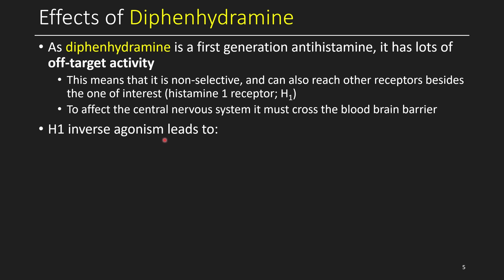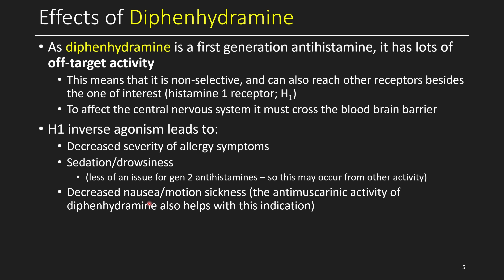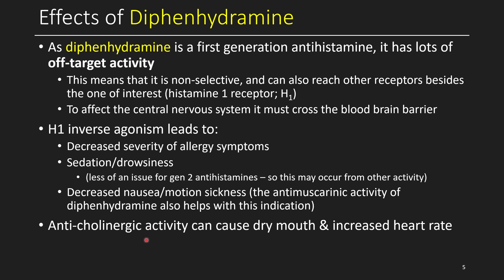When you have a histamine 1 inverse agonist like diphenhydramine, it can lead to several different effects. One is decreased severity of allergy symptoms — maybe less inflammation, maybe your airways open up a little more. Benadryl is commonly used for mosquito bites to bring down swelling when applied topically. It also has a sedative and drowsiness effect, although second-generation antihistamines still selective for the H1 receptor tend to cause less drowsiness. Finally, you might expect decreased nausea and motion sickness, which may also relate to the anti-muscarinic activity of diphenhydramine. The anticholinergic activity could also cause dry mouth and increased heart rate, known as tachycardia.